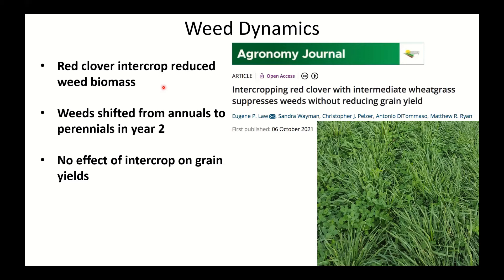Next steps for weed management: investigating changes in weed species composition over time, particularly which perennials are emerging. There are interesting observations that intermediate wheatgrass might reduce Canada thistle populations, which would be great to document. Research is also needed on the effects of intermediate weeds — like pennycress and shepherd's purse — on wheatgrass yields, as they don't seem to cause much damage. There are also questions about companion cropping to control weeds in that vulnerable first year, with both fall and spring planting scenarios.